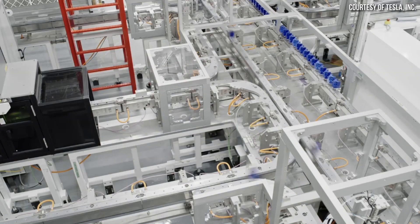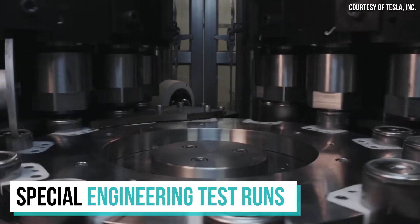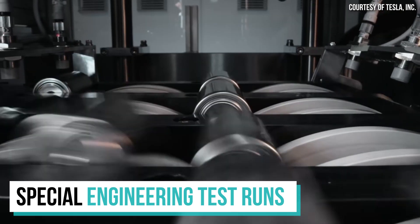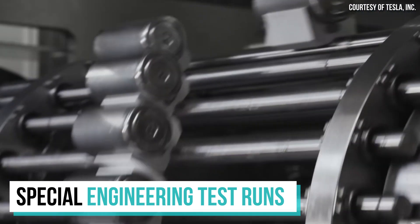In a recent video discussing Tesla's 4680 battery manufacturing progress, I mentioned that almost every day at Tesla's pilot facility, they switch over to special engineering runs of test 4680 battery cells that are then sent from the Roadrunner facility to another separate secret facility for rigorous testing purposes. I now have quite a bit more information about what actually happens during this engineering time.